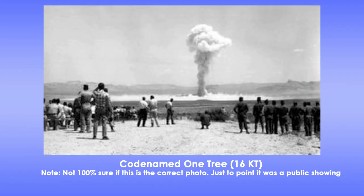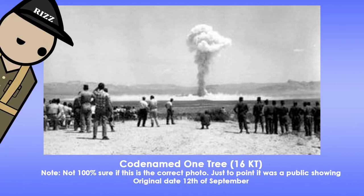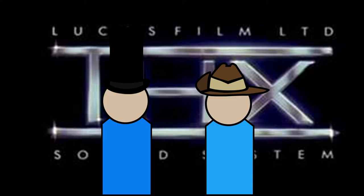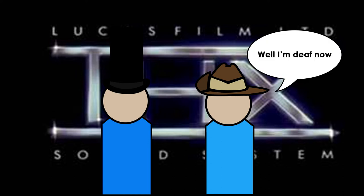Operation Buffalo. The first bomb was codenamed One Tree. It was a public nuclear test, meaning the media was invited along with a few politicians and other observers. Originally it was set for the 12th of September, but it was delayed until the 27th due to weather. The bomb was detonated at 5pm, yielding around 16 kilotons of TNT. Some observers saw the explosion and were disappointed that the bomb was silent until they heard it a few seconds later.